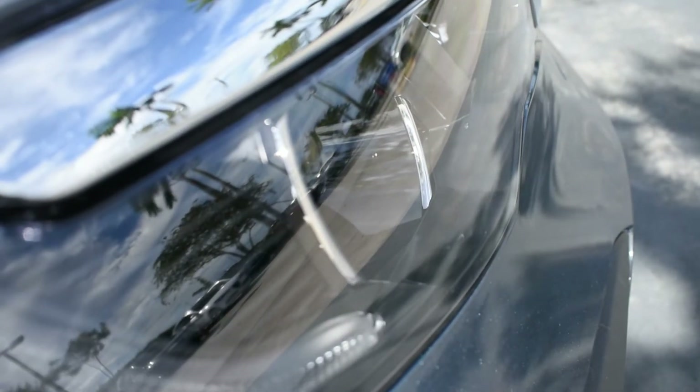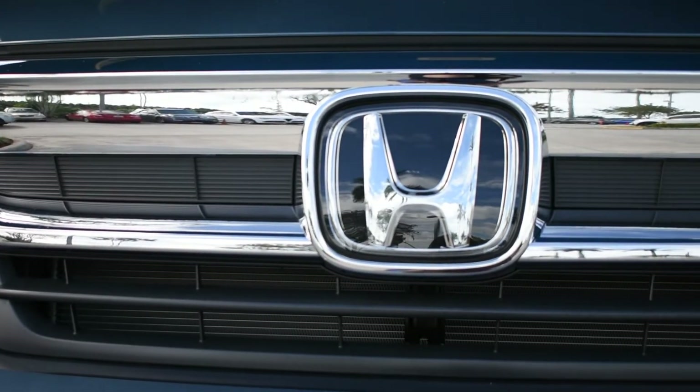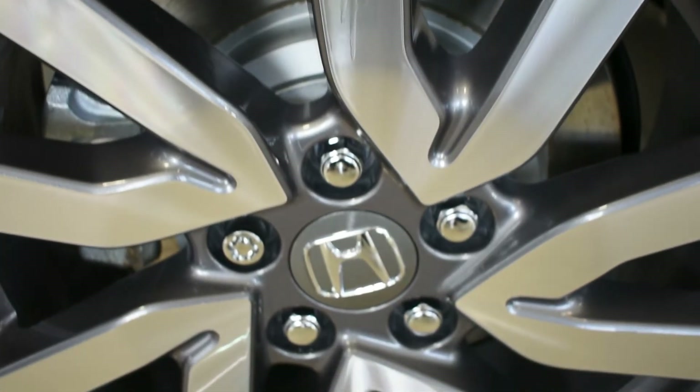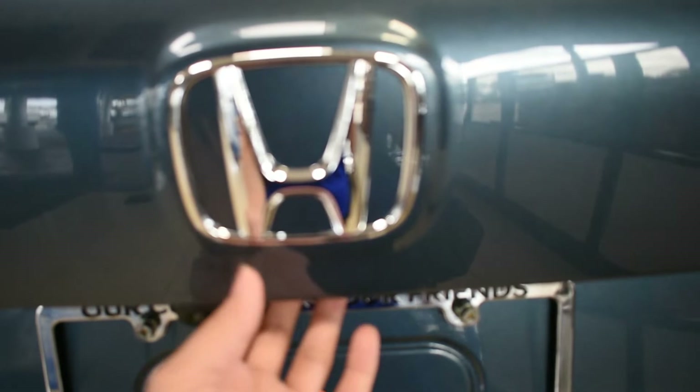The exterior design of the 2022 Honda Pilot is sophisticated, rugged, and refined. The vehicle sits on either 18-inch or 20-inch alloy wheels, depending on the trim level you select.